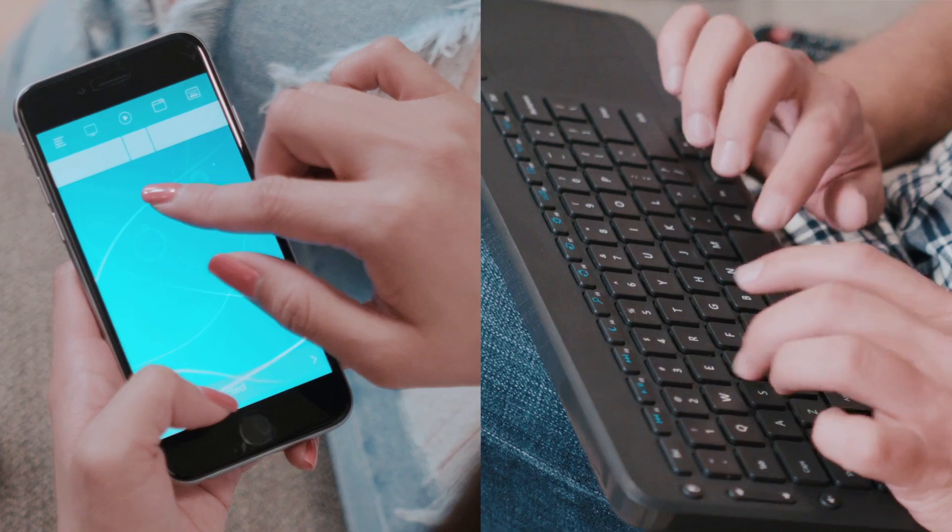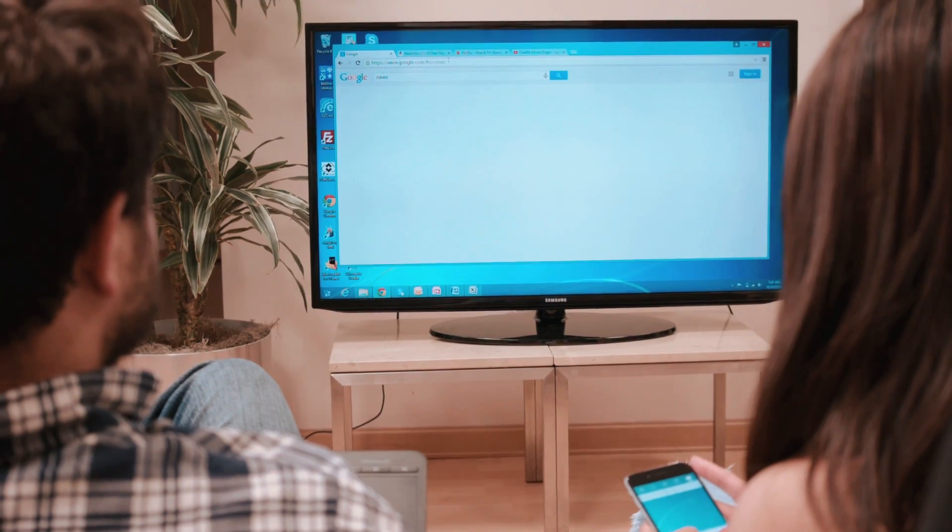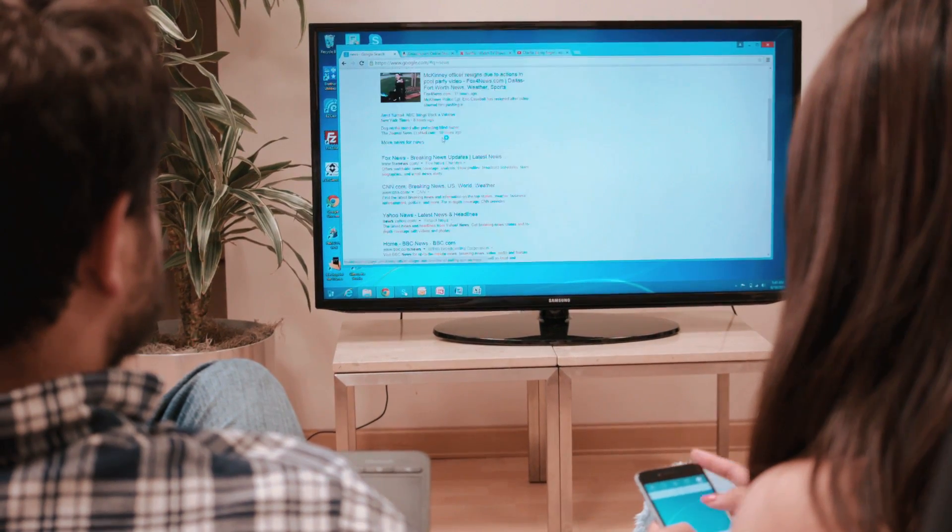Surf the web, play videos, or shop on Amazon. The possibilities are endless. Turn your phone into a remote control with the mobile app. Your phone's touch screen now becomes a mouse and keyboard.